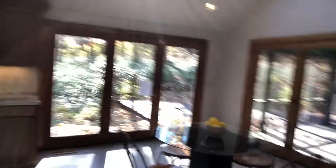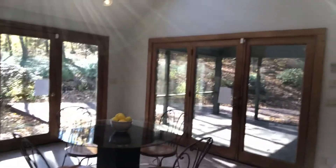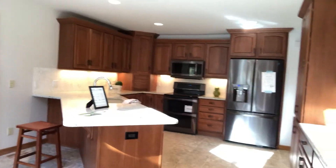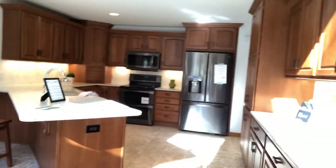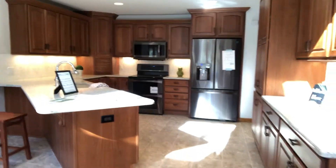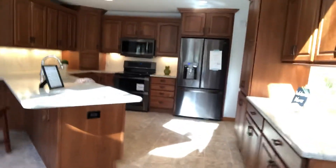This opens up to the kitchen and the eating area where you have more doors that lead to the outside, so it's always super bright. There are even some skylights. And here's the kitchen — it has recently been redone with new cabinets, floors, backsplash, countertops, and appliances — everything is brand new.